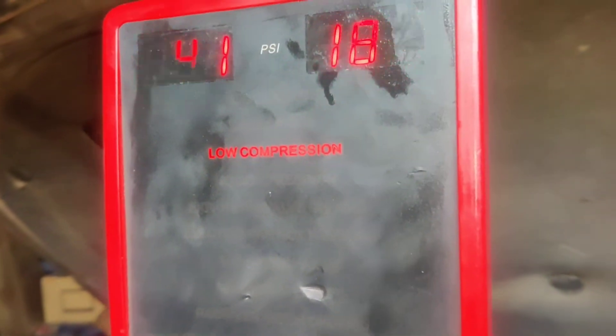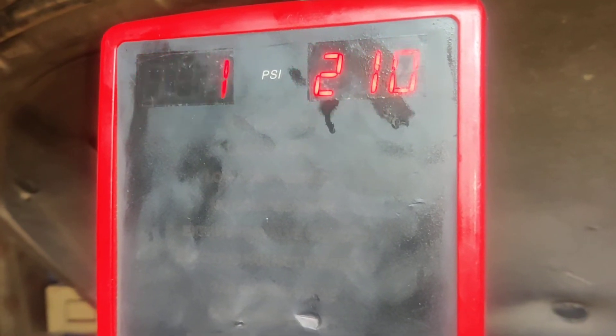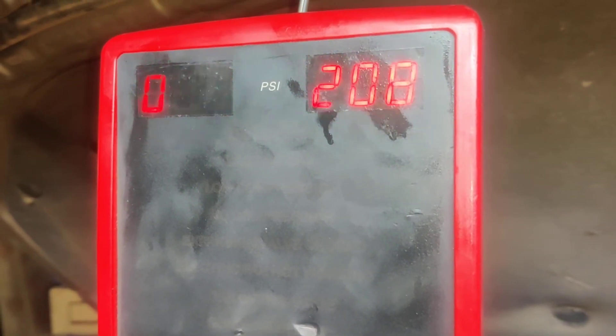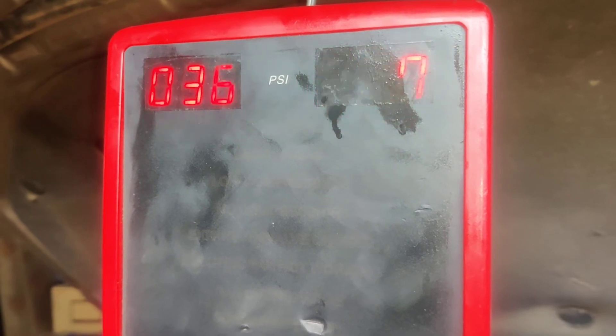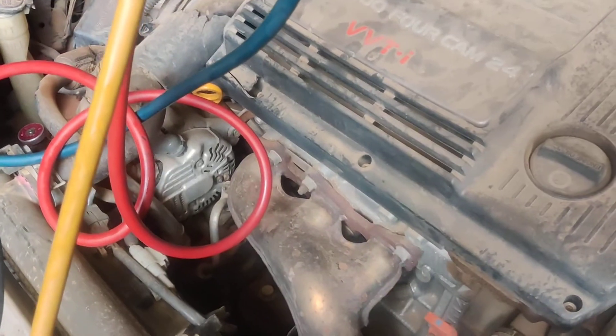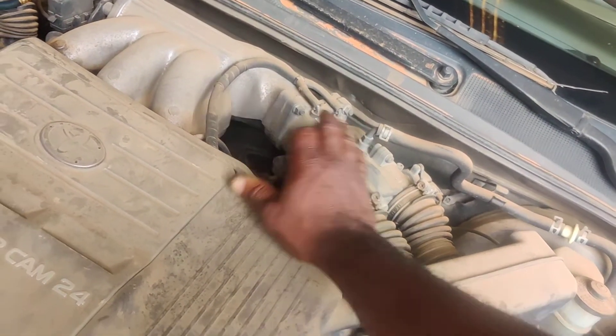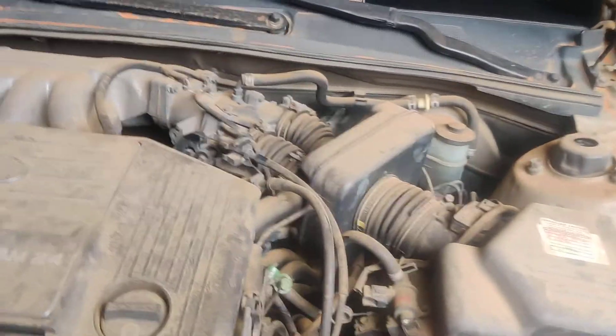The belt has behaved itself, and the pressure levels are very normal. All of a sudden everything works fine — and that's by holding the RPM steady.